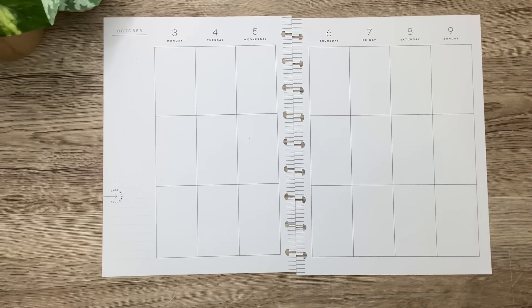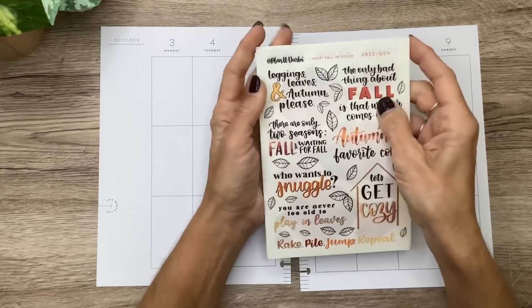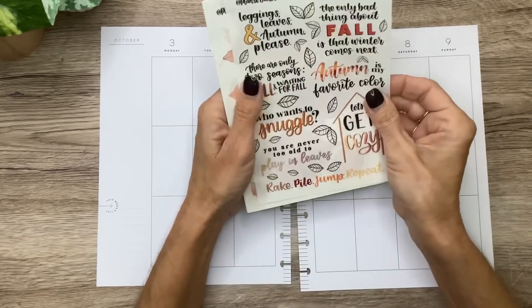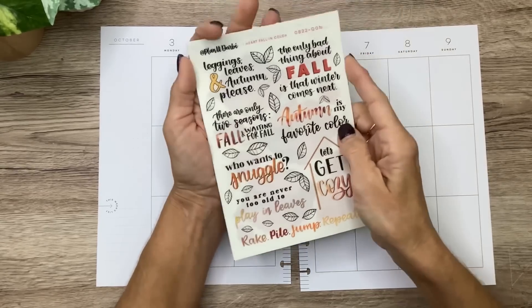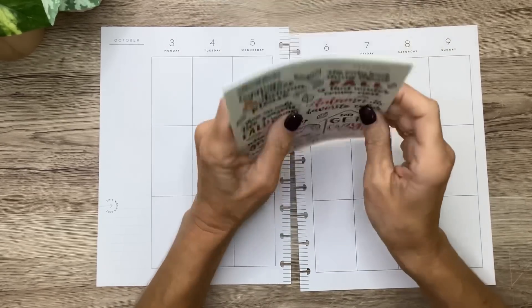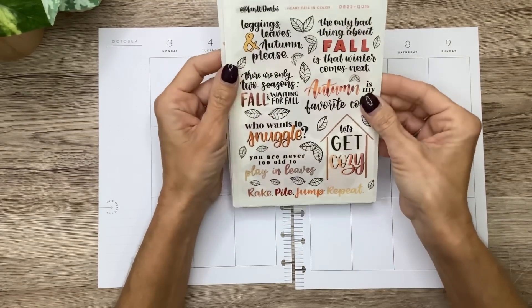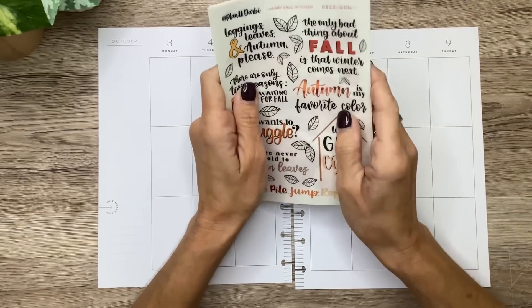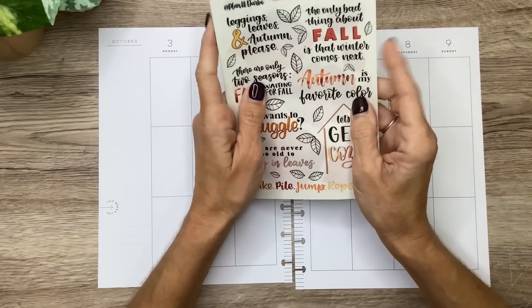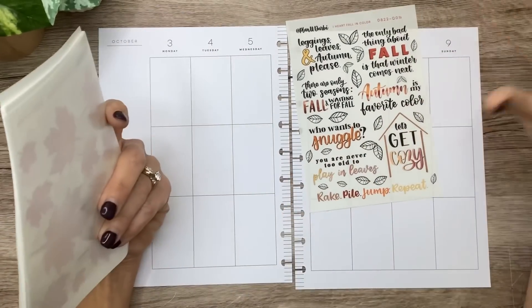I'm going to use some really cute stickers from Planet Darby — it's spelled P-L-A-N-I-T Darby — and I'll have the link in the description box. She's on Etsy and she just recently added tangible stickers that you can order and have mailed to you. She did previously only have the printables, the digital ones, but I picked out some of these and she sent me some surprises.